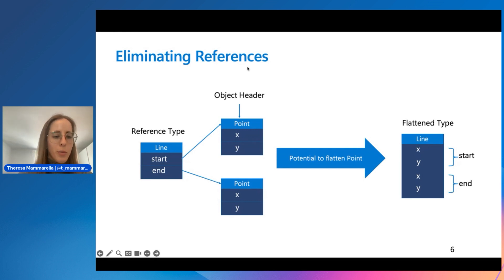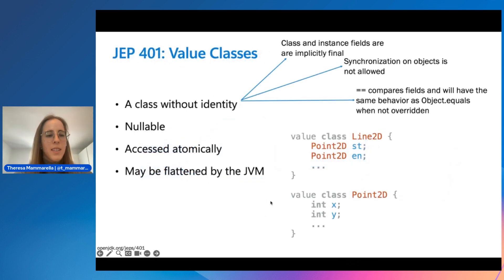Flattening means representing an object more like a primitive than a traditional Java object. For example, the four coordinates of a line can exist right next to each other in memory as integers. This provides a flat, cache-efficient, and dense memory layout without compromising the abstraction or type safety valued in Java.